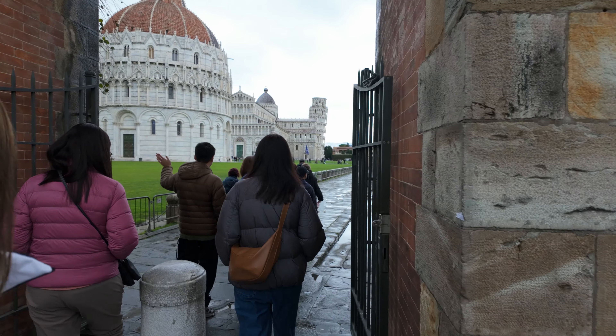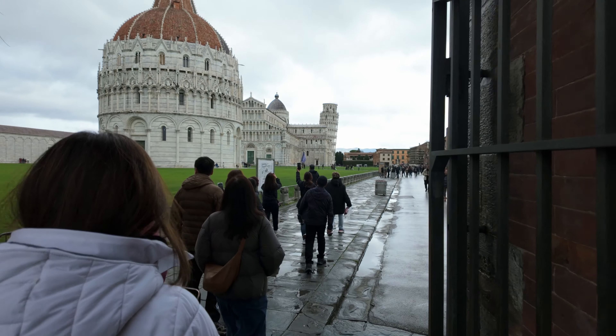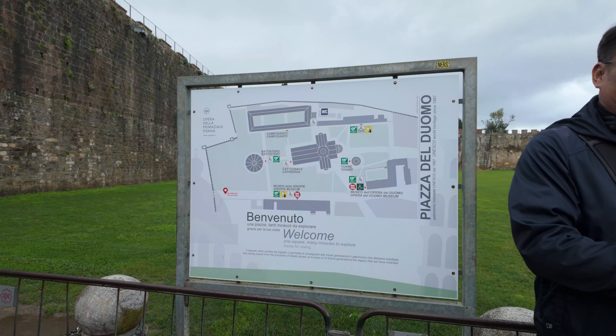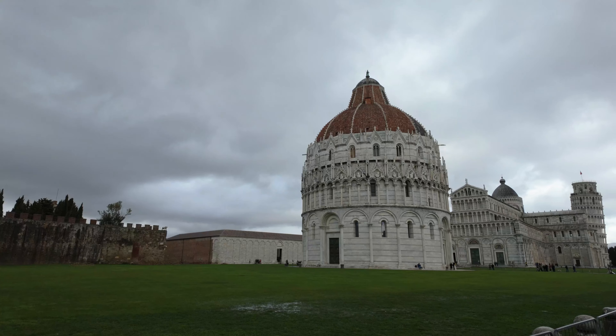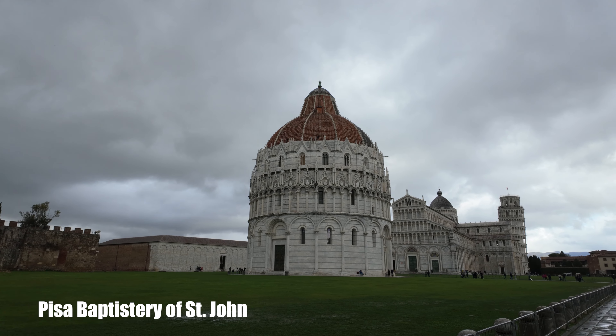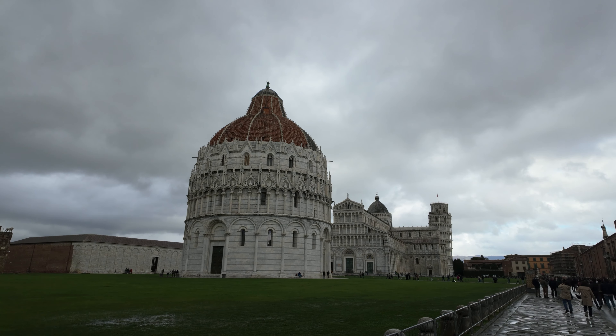Through the gates we were first greeted by the baptistry dedicated to St. John. This is the largest baptistry in Italy with a circumference of 107 meters.